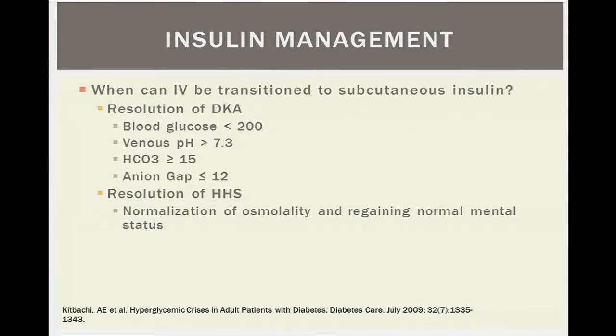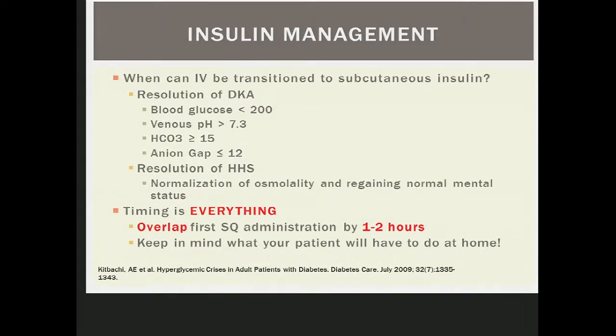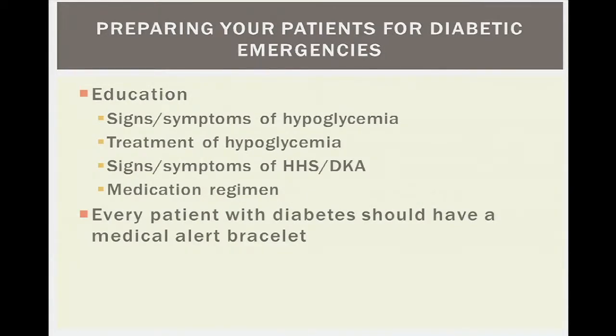Key pearls for managing diabetic emergencies: know when to transition from IV to subcutaneous insulin, and ensure timing is appropriate. Always look for underlying causes of hypoglycemia or hyperglycemia rather than assuming non-adherence. Monitor electrolytes during hyperglycemic emergencies. Consider what the patient is capable of at home, and prioritize patient education to prepare them for these possible emergencies.